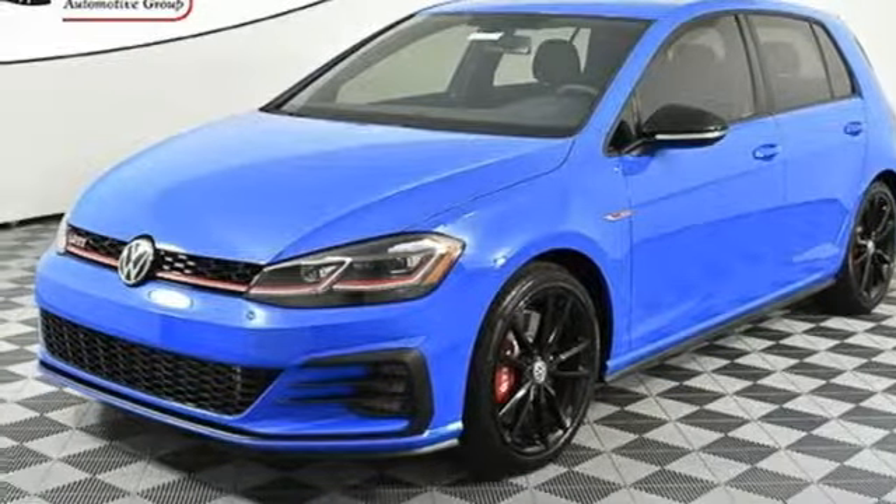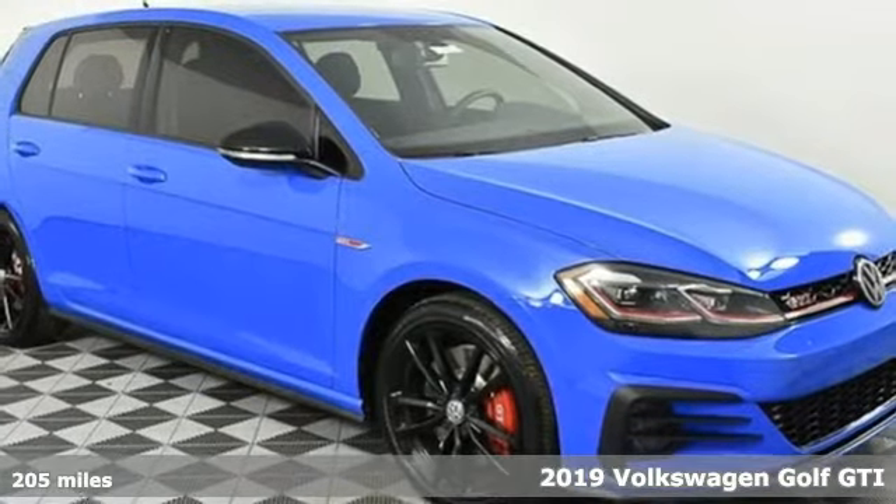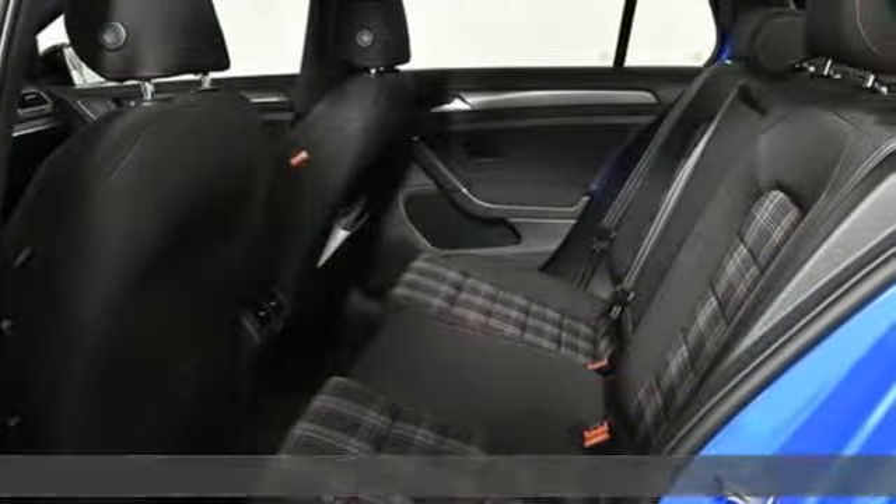It's a new 2019 Volkswagen Golf GTI. Turbo charge your day with this sporting ambitious hatchback. Plus it offers an exciting list of features.